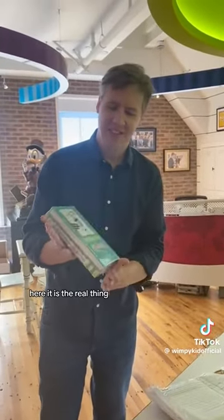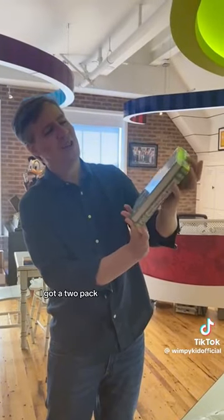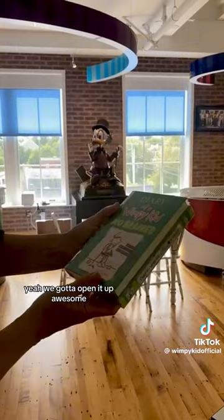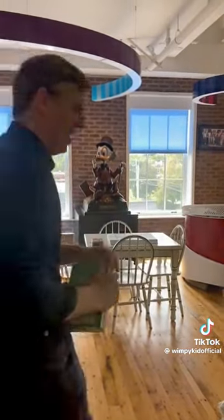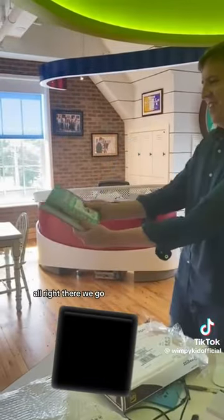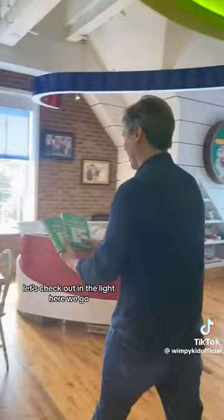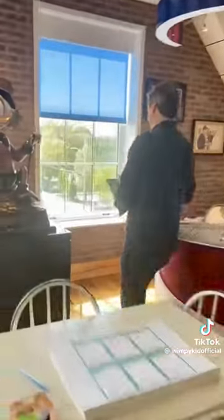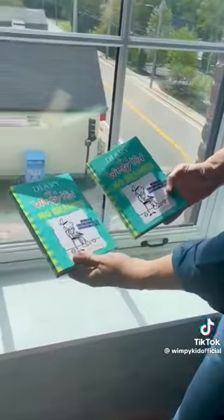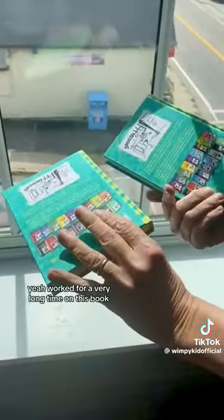Here it is — the real thing, upside down at first, but now we got it. I got a two-pack, I don't know why, but that is cool, isn't it? Amazing. We've got to open it up. All right, now this is the first time I've seen the book. Let's check it out in the light — wow, that looks really cool.